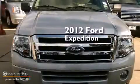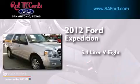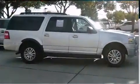This is a 2012 Ford Expedition. It has a 5.4-liter 8-cylinder engine, a 6-speed automatic transmission, and 4-wheel drive.